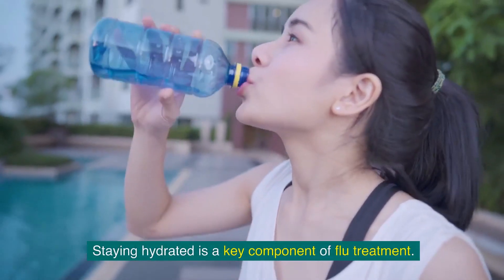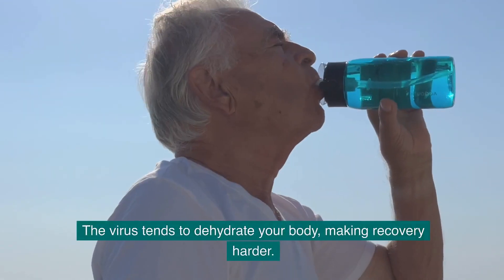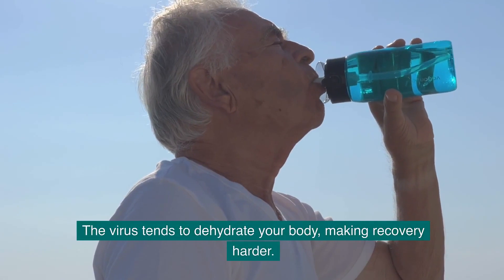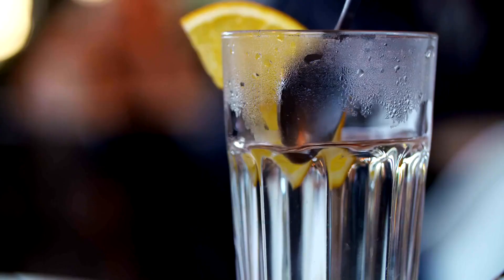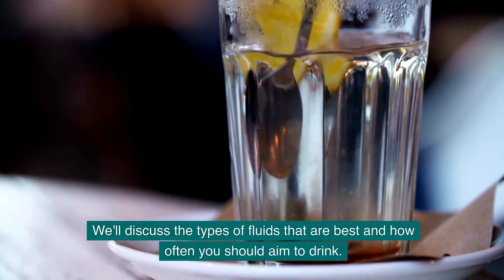Staying hydrated is a key component of flu treatment. The virus tends to dehydrate your body, making recovery harder. We'll discuss the types of fluids that are best and how often you should aim to drink.